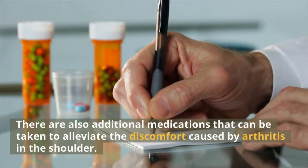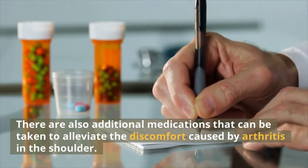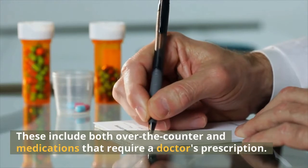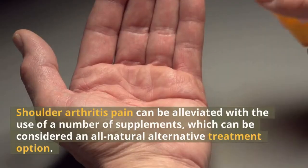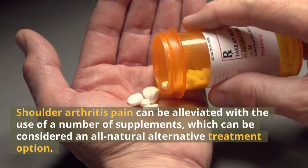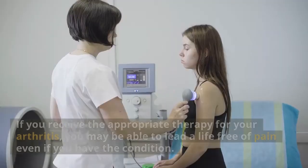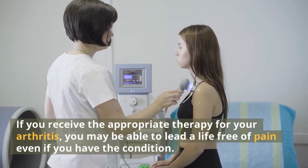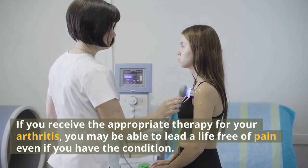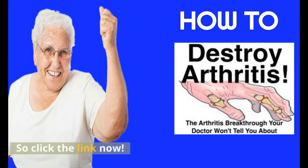There are also additional medications that can be taken to alleviate the discomfort caused by arthritis in the shoulder, including both over-the-counter and prescription medications. Shoulder arthritis pain can also be alleviated with a number of supplements, which can be considered an all-natural alternative treatment option. If you receive the appropriate therapy for your arthritis, you may be able to lead a life free of pain. The best treatment for arthritis in the shoulder can be found by clicking the link below this video.